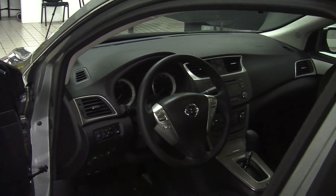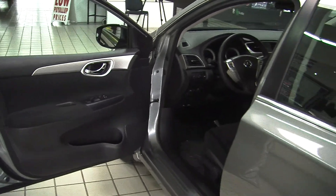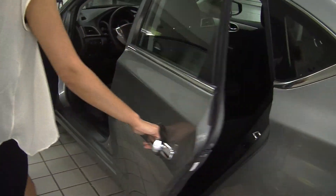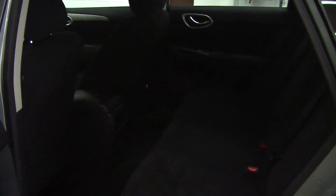In the steering wheel it has cruise control and stereo controls. Comes with all of the power options — windows, locks, and mirrors. The back seat comfortably seats three; nice and spacious there in the back for the passengers.